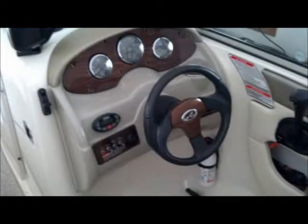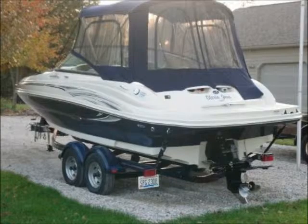The boat has port and starboard bow rider loungers with storage below, convertible bow seating with bow inserts and cushions, a helm seat with flip-up thigh-rise bolster, walk-through windshield, and transom door.